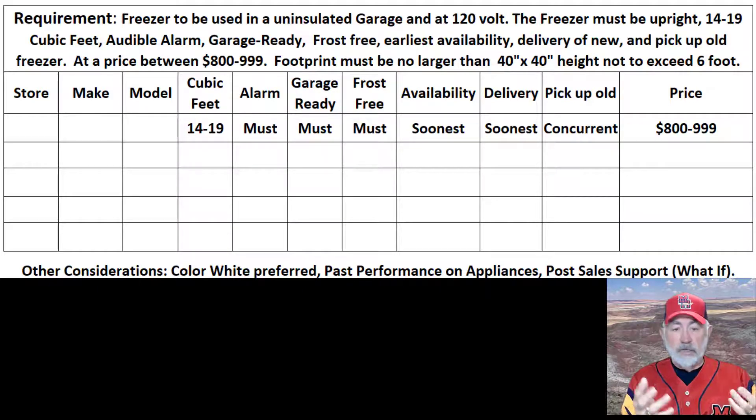The next consideration was: when is it available? Soonest availability would be a factor. Delivery — they would deliver either free or at some nominal fee, and then they would pick up the old one. So that's part of the deal: you bring one, you take one. Through market research, it determined that the price was somewhere between $800 and $1,000. That's the window of prices we're looking at for something like this.